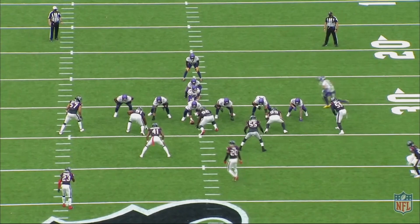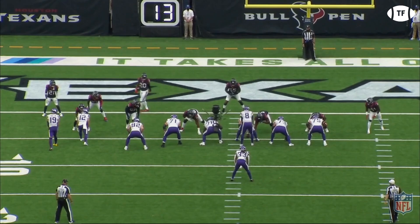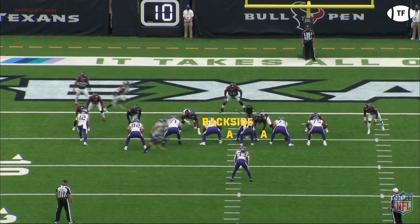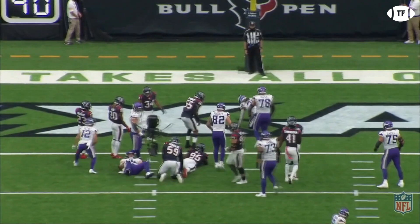When you have a team over-pursuing on the outside zone, you can hit them with the inside zone, and Cook is just as lethal on these inside and split zone runs. The same rules apply for blocking on the inside zone; however, Cook reads it differently. He's gonna aim his dive at the play side A-gap, and if this is cut off, he reads the back side A-gap and then the back side C-gap. With the A-gaps filled, Cook makes a nice jump cut to get to the C-gap, getting skinny and weaving his way for a touchdown.